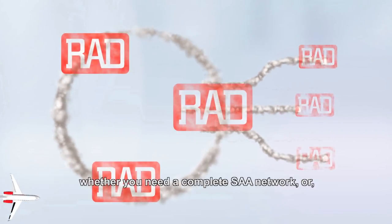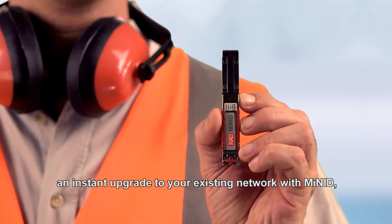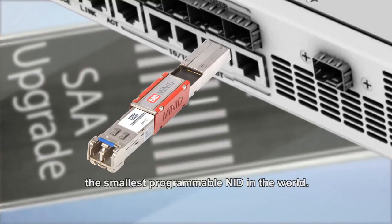You get to pick the SAA deployment that's right for you — whether you need a complete SAA network or an instant upgrade to your existing network — with the smallest programmable NID in the world.